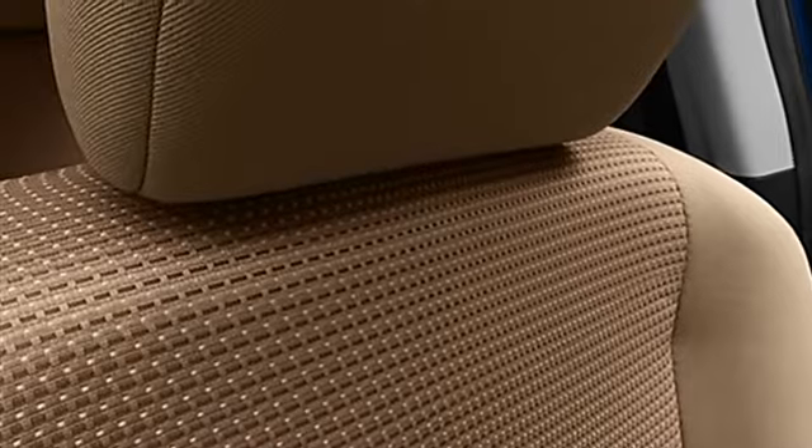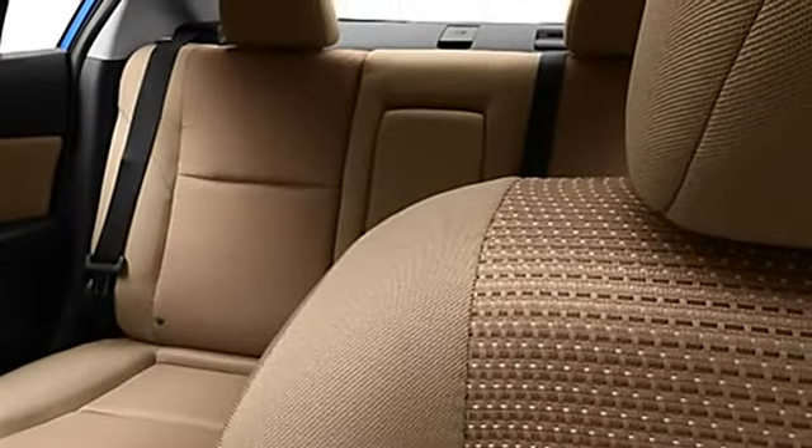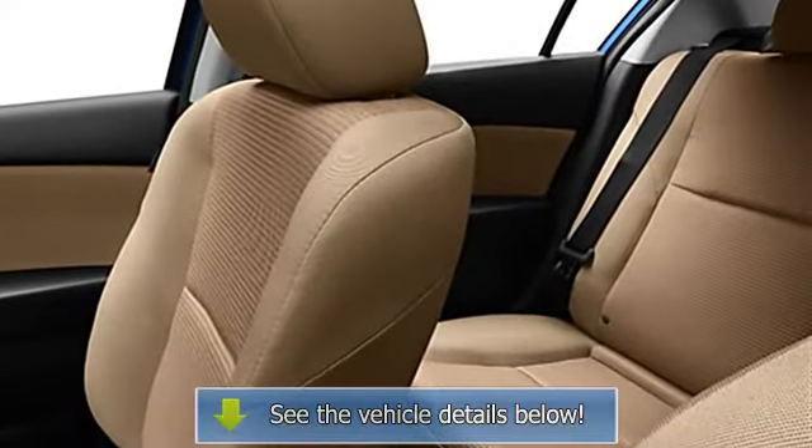Power door locks, power windows, tachometer, cruise control, reclining seats, courtesy lights, adjustable headrests, bucket seats, 3-point rear seat belts, and intermittent wipers.